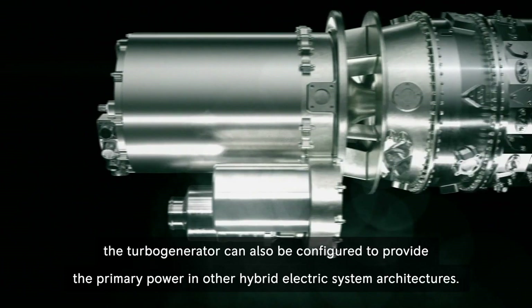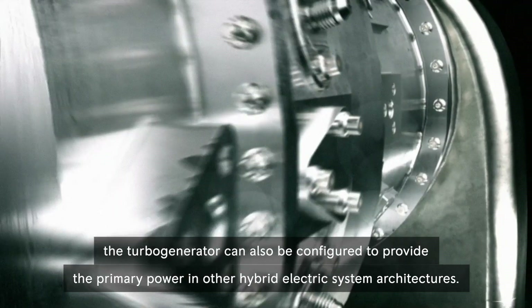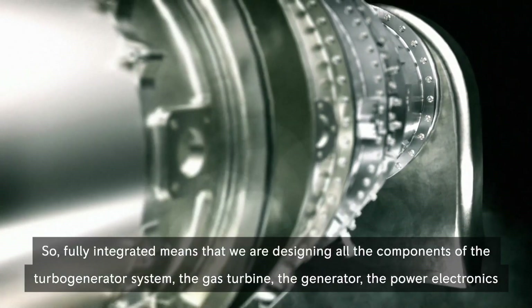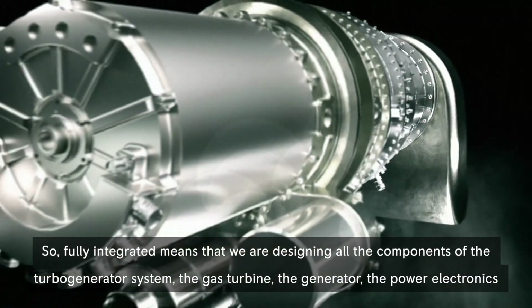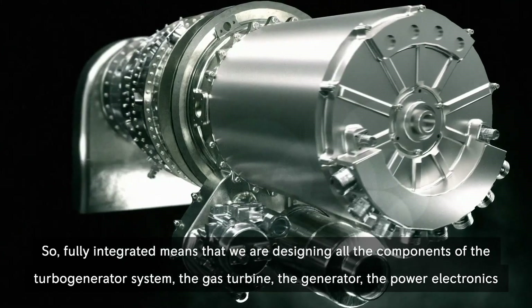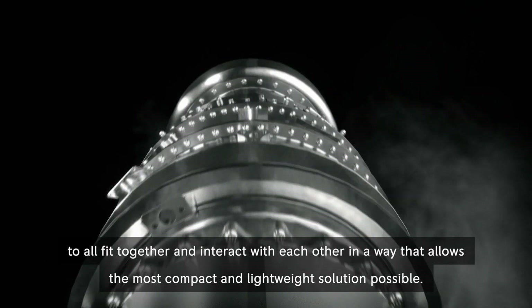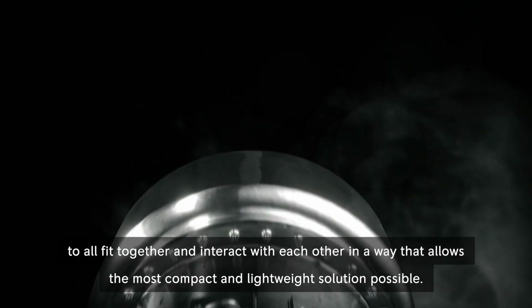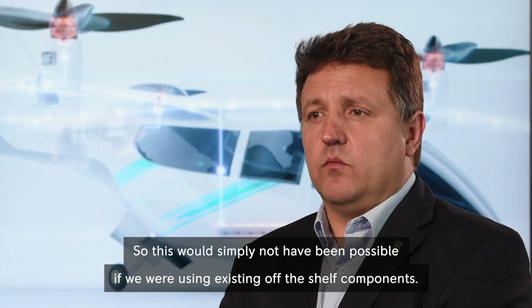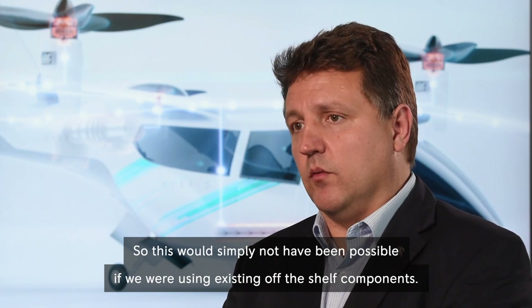The turbo generator can also be configured to provide the primary power in other hybrid electric system architectures. Fully integrated means that we are designing all the components of the turbo generator system — the gas turbine, the generator, the power electronics — to all fit together and interact with each other in a way that allows the most compact and lightweight solution possible. This would simply not have been possible if we were using existing off-the-shelf components.